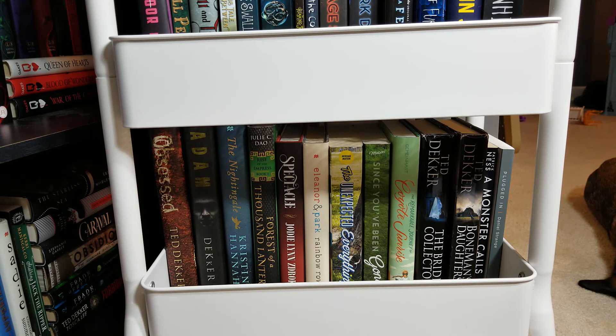So there you go — those are all the books on my TBR cart. I hope you all enjoyed this little TBR cart tour. It was fun to show you what I have yet to read, at least what I own. If you're interested, I got this cart from Target and I believe it was around $35. It wasn't terribly expensive. It comes in white and also in a gunmetal gray. I'll see if I can link it down below.